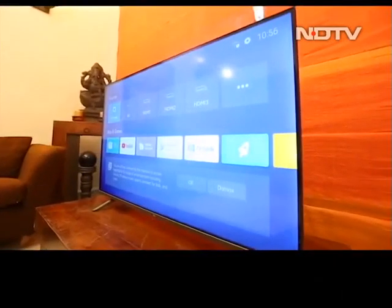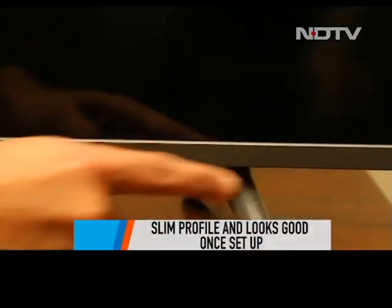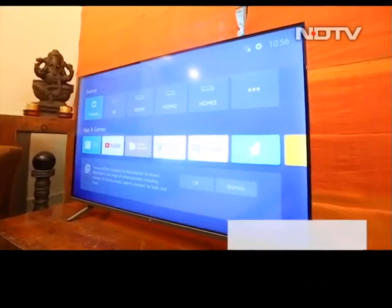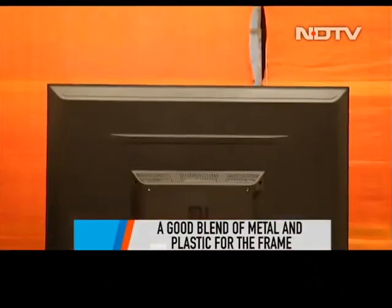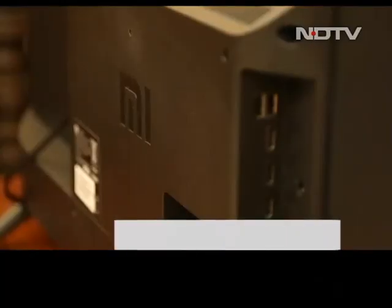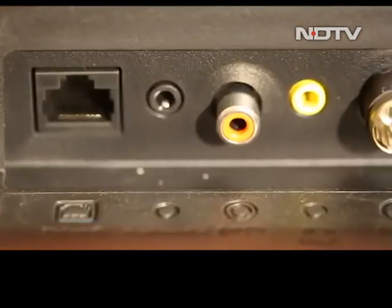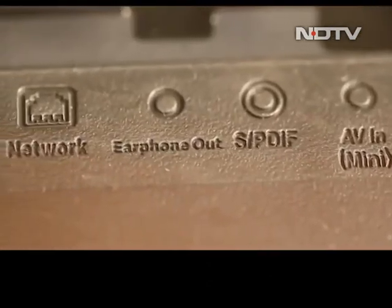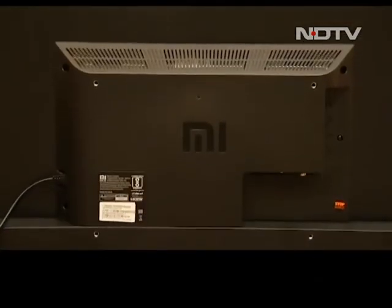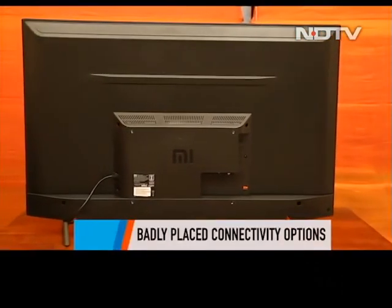The smart TV has a slim profile and looks really good once set up. Xiaomi has tried to break the monotonous black frame by adding a flare of silver at the chin, which looks good. There's a right balance of plastic and metal on this smart TV, which definitely makes it a sturdy product. Looking for connectivity options towards the right side of the back panel, we see two USB ports and three HDMI ports. The TV does come with a 3.5mm headphone jack, AV ports and even an Ethernet port, all located at the bottom of this smart TV. Great options, but Xiaomi could have provided a better placement for these ports.